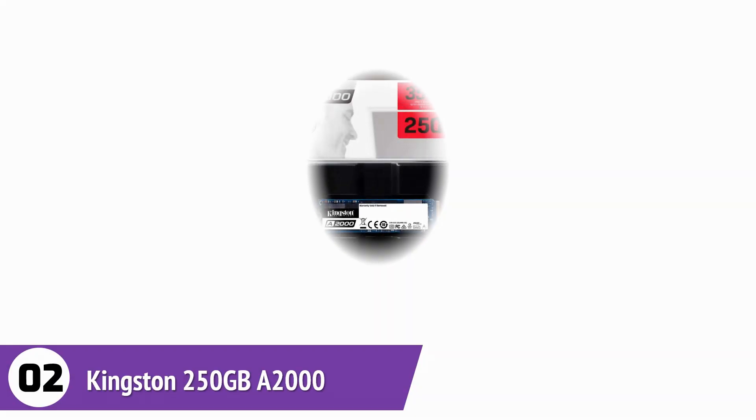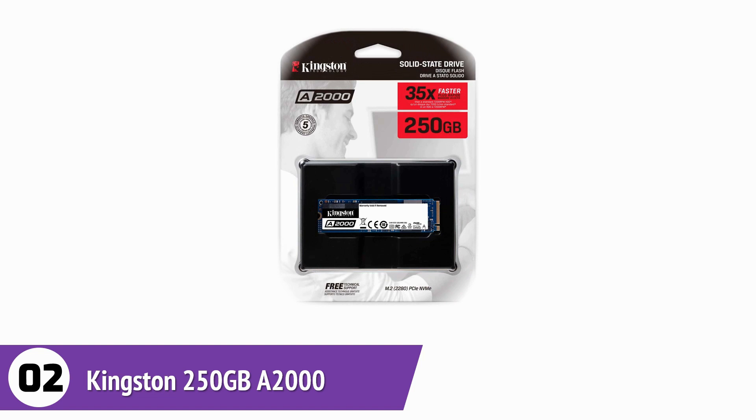The 256-bit XTS-AES hardware-based encryption of this SSD protects your data and prevents hackers from gaining access to your information. If you own a mini PC or Ultrabook with limited space, then this is a great option.